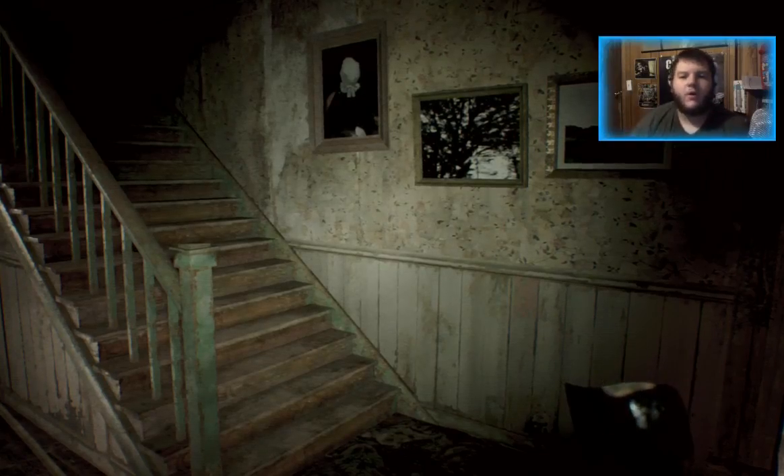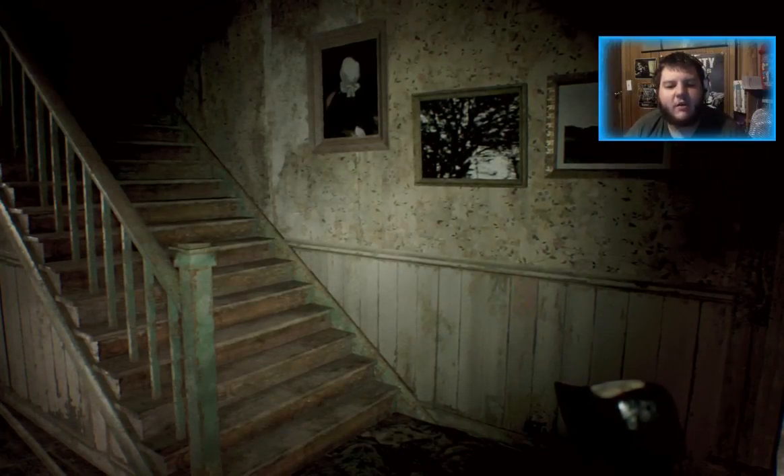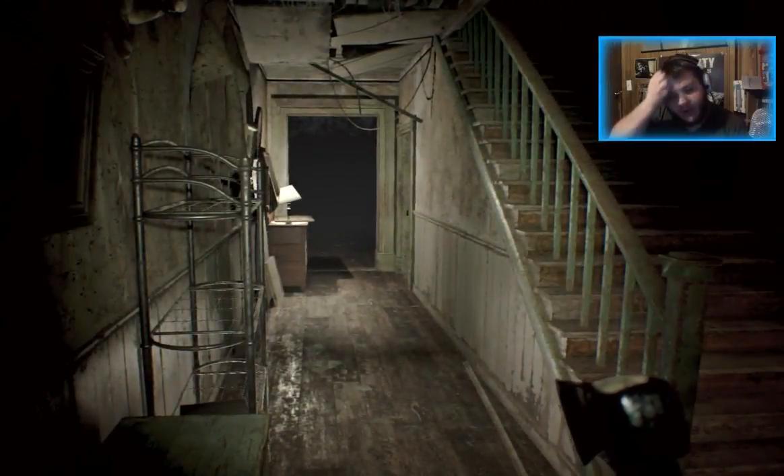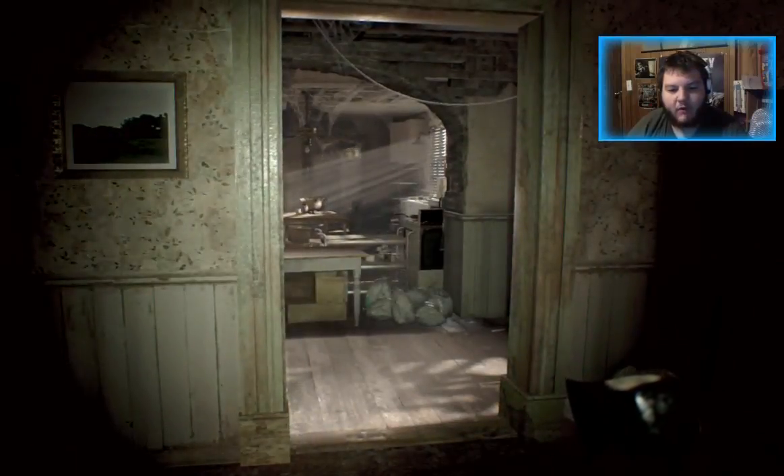Welcome back guys. It's Kirkaw here with Abstract Gaming, once again bringing you some Resident Evil 7 gameplay. Continuing our walkthrough from exactly where we left off.